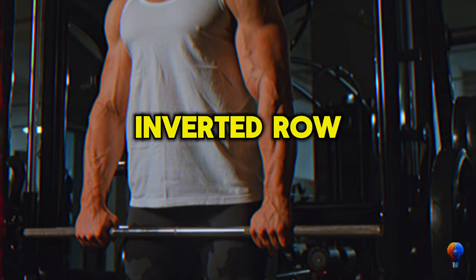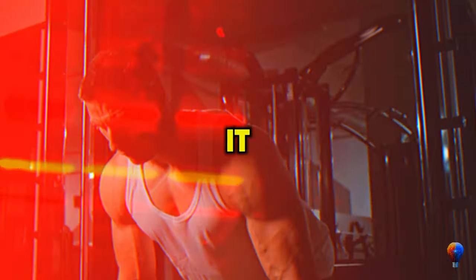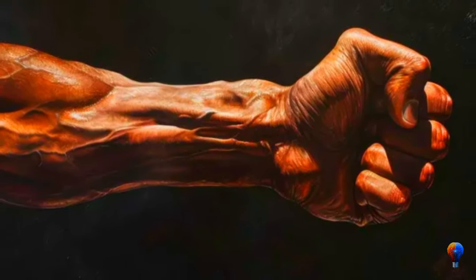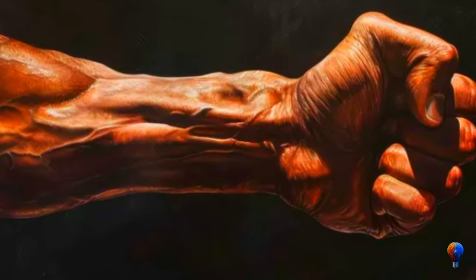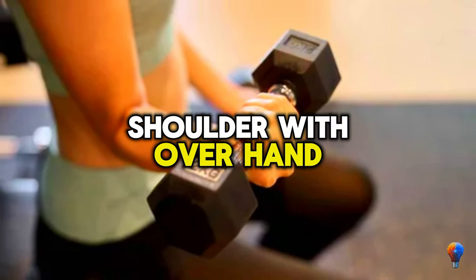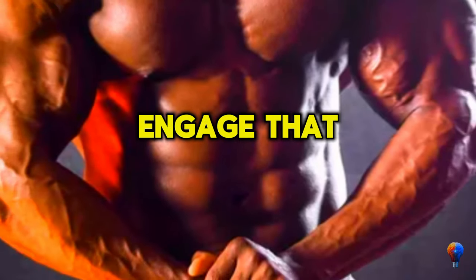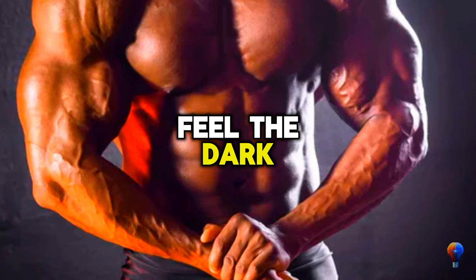Lastly, hit that inverted row — builds forearm strength, hammers the shoulders and upper back. Let's crank up the challenge: the more horizontal, the tougher. Set up a bar at waist height on a Smith machine or power rack. Lie down and grab it with a slightly wider than shoulder-width overhand grip. Hang tight with straight head-to-heels alignment, shoulders below hands and heels hip-width apart. Engage that core, pull your chest to the bar, feel the burn, then ease back down.